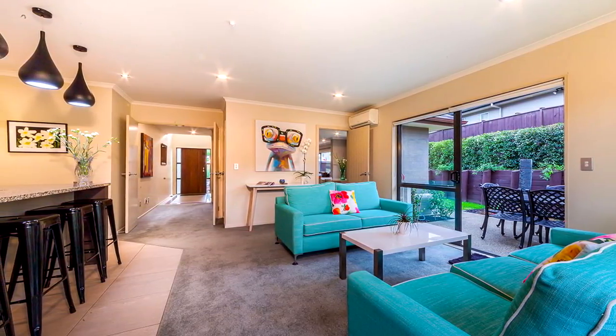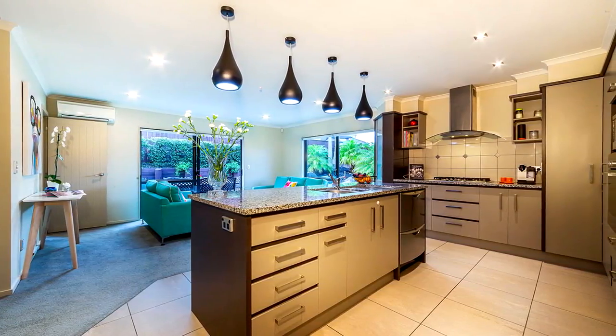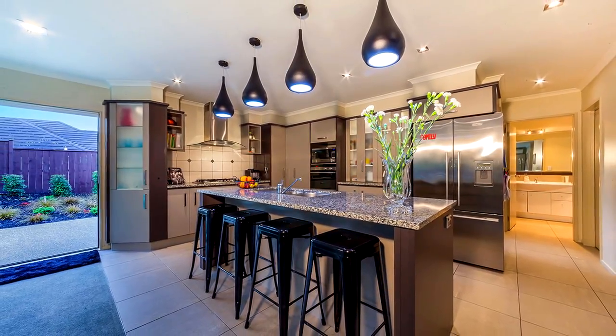The stunning granite kitchen with lots of storage is equipped with quality appliances and will be a delightful place for the chef of the family.